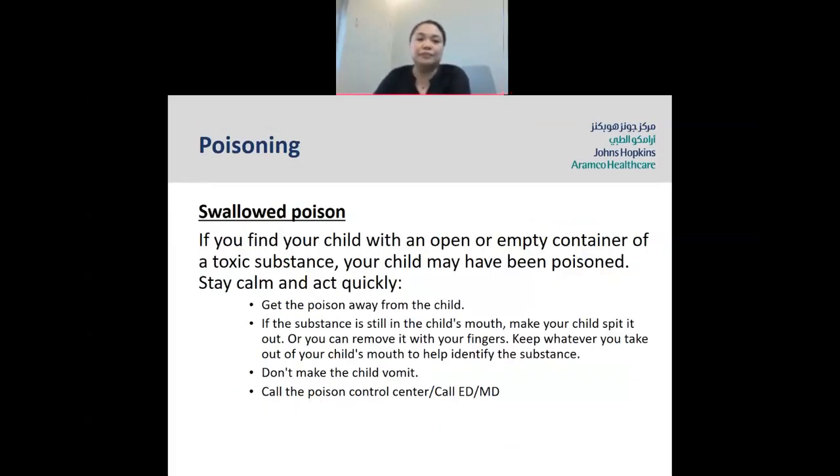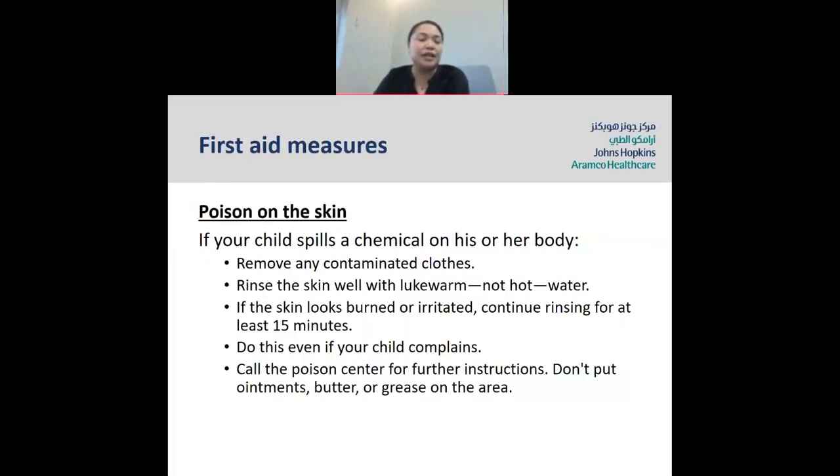First aid if poison gets on the skin: if your child spills a chemical on their body, remove any contaminated clothes and rinse the skin well with lukewarm water — not hot. If the skin looks burnt or irritated, continue rinsing for at least 15 minutes, even if your child complains. Call the poison center for further instructions. Do not put ointments, butter, or grease on the area — just as Maria said, don't put anything extraordinary on the poison-affected skin.